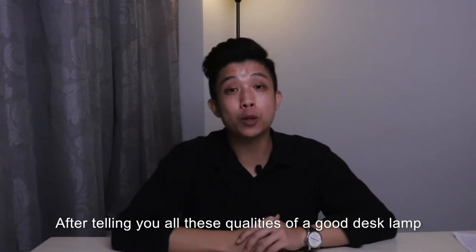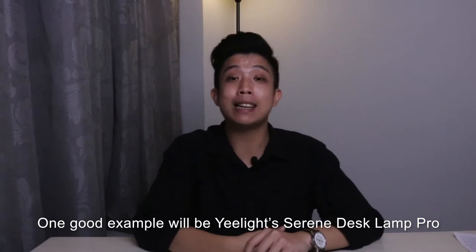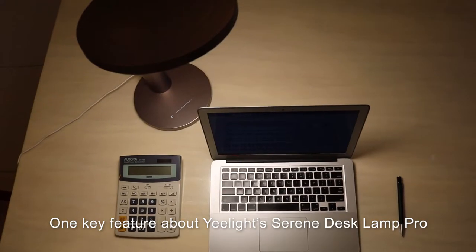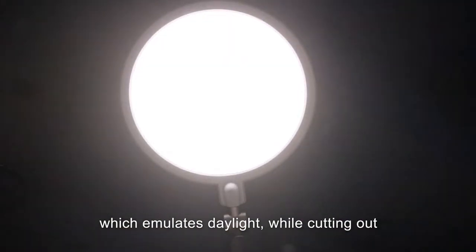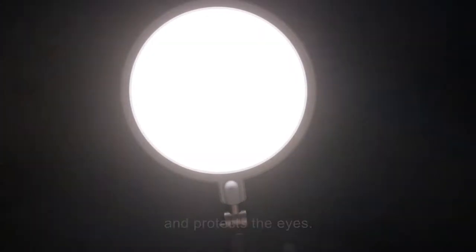After telling you all these qualities of a good desk lamp, one good example would be the E-Lite Serene Desk Lamp Pro. One key feature about the E-Lite Serene Desk Lamp Pro is that the lamp uses sun-like technology, which emulates daylight while cutting out the harmful blue light that daylight usually has, and protects the eyes.